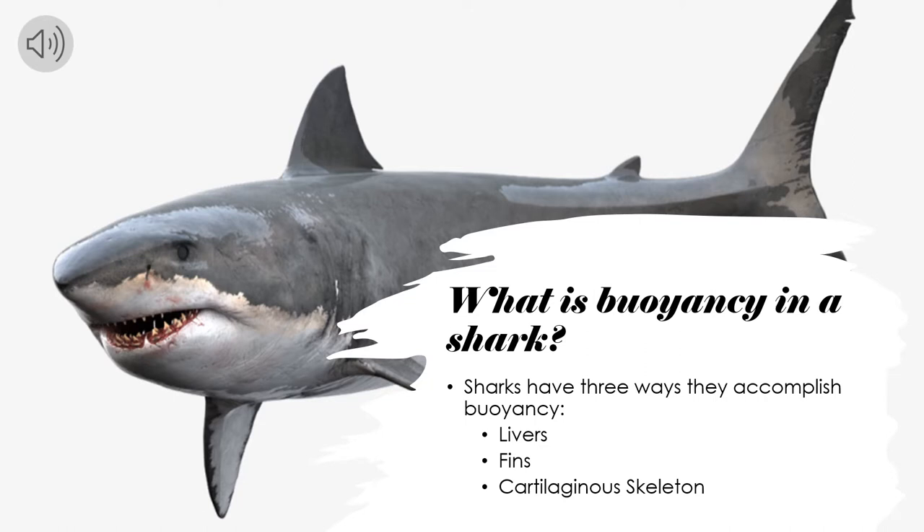First we need to look at the aspects that allow a shark to have buoyancy. There are three ways that they accomplish this: through their livers, their fins, and their cartilaginous skeleton.